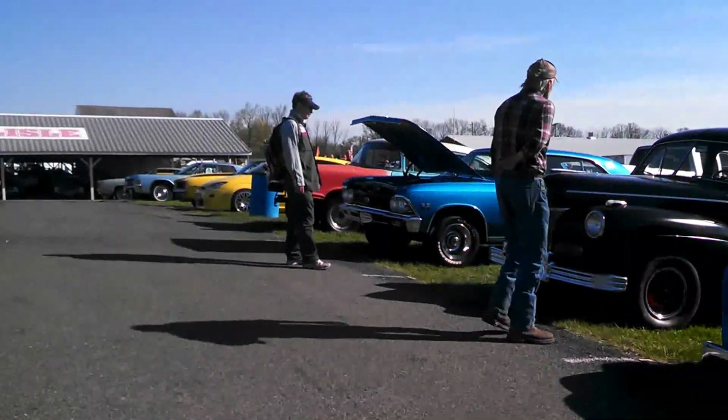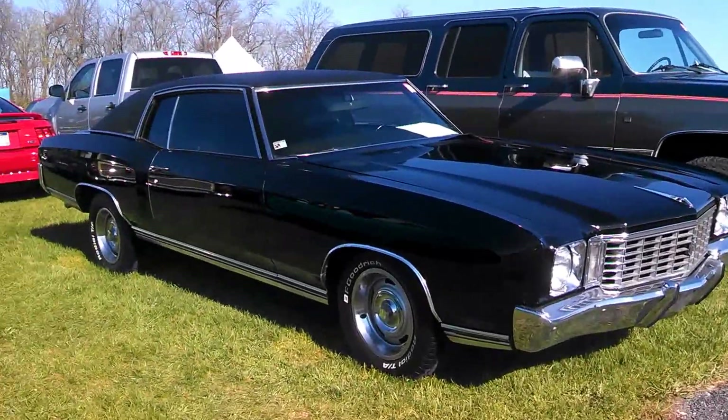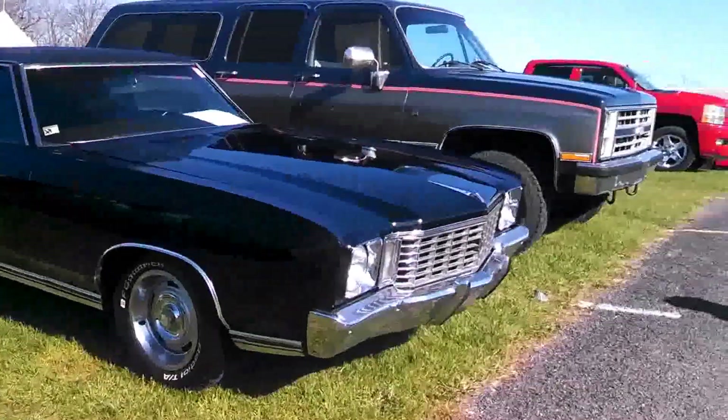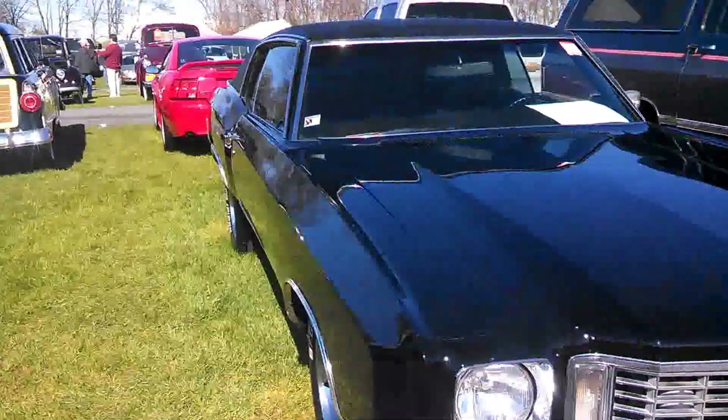Ford over there. Nice Monte Carlo — I'll tell you guys, not too bad, not too bad. It's a '72.